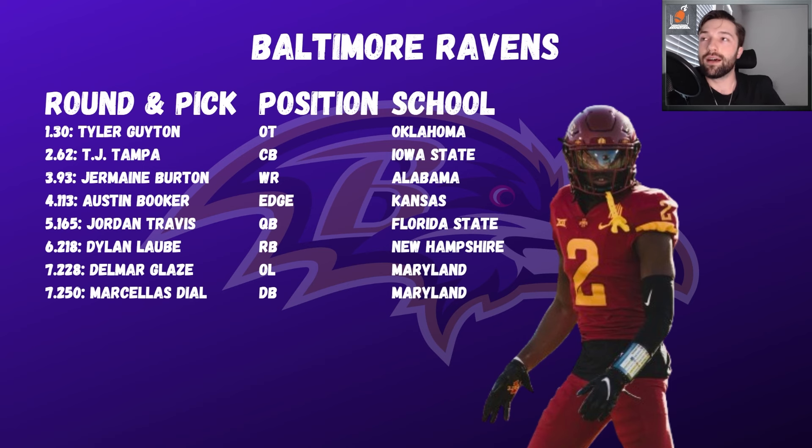For the Ravens: Tyler Guyton gets that right tackle protection and also sends a little message to the 49ers. TJ Tampa — I'm not a huge fan personally but he has a great frame and would work well under Marlon Humphrey's mentorship. Jermaine Burton is essentially the OBJ replacement — that role is still open. Austin Booker slipped; he was considered a second-round pick after the Senior Bowl until he tested poorly at the combine. It happens.